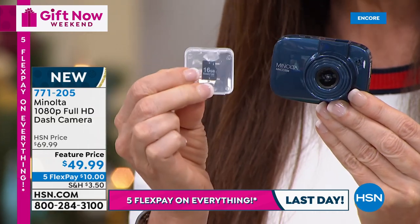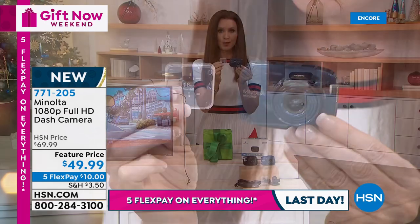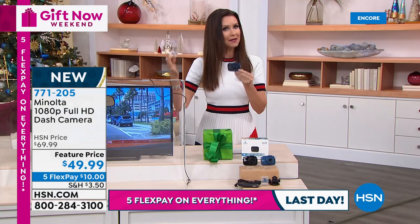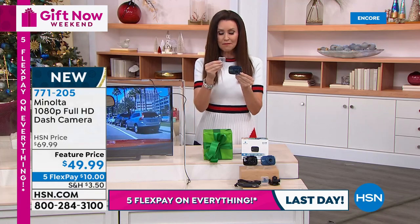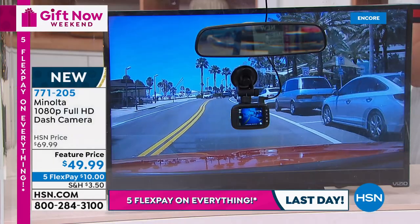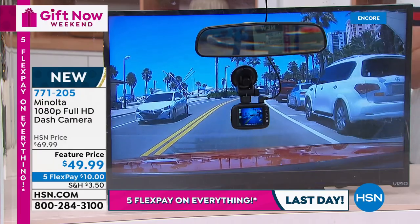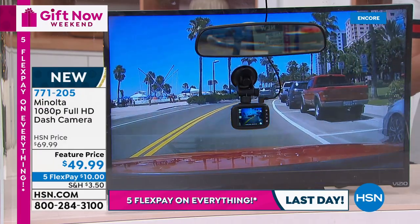You can take this memory card out and show it to somebody. Maybe you're driving through some beautiful place — driving along Pacific Coast Highway in California — and you want to be able to see that. You can pop that memory card out and watch all of that video. It's $10 on any credit card — you're going to save $20 on this right now. Perfect gift to give anybody.